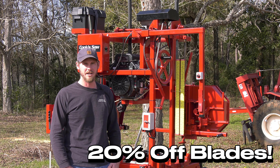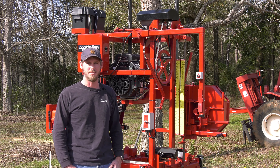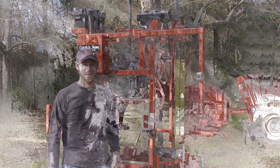You can order online — no code is needed — or you can give our team a call and they'll walk you through the best blade for your application: size of blade, what you're cutting, what's going to work best for your sawmill. So we'll help you out with that.